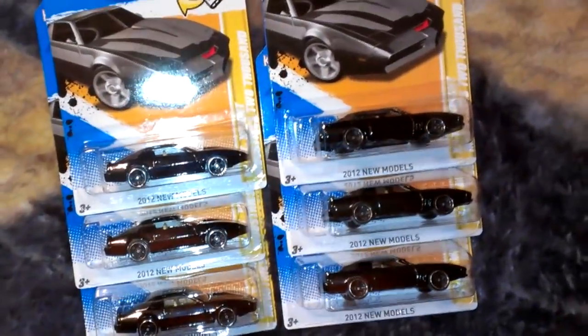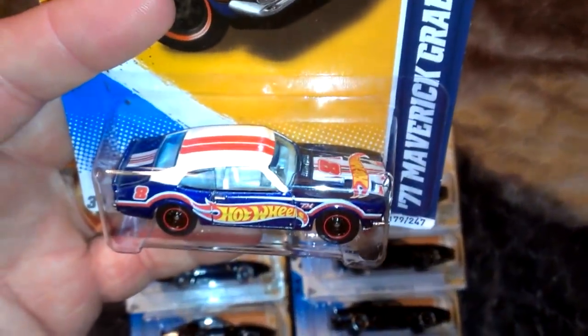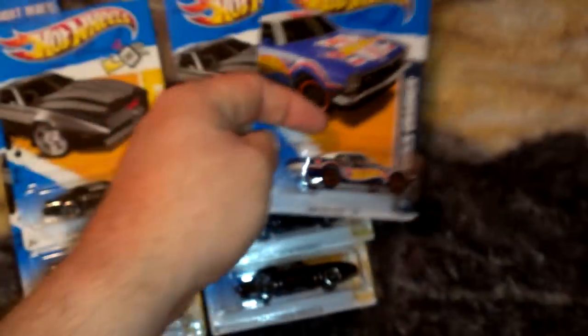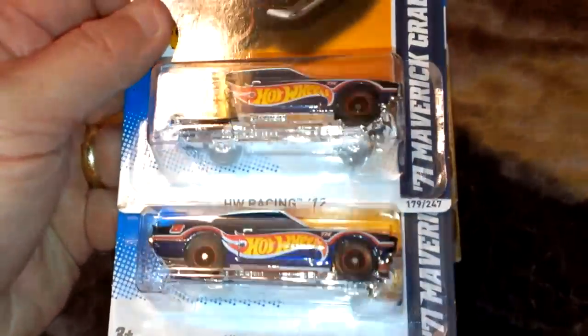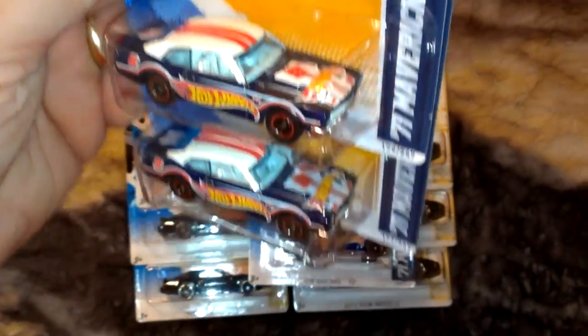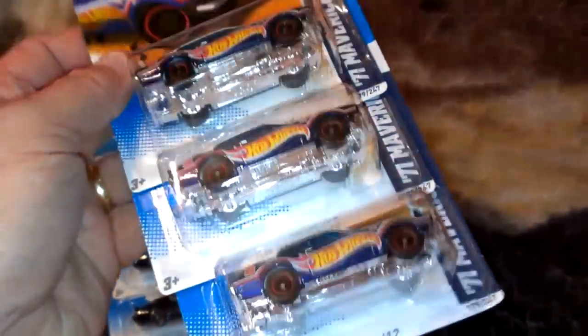There were no regular treasure hunts at all in the whole dump bin. But there was one of these — yes sir, it's a super, as you can see the rubber tires. I did get three of them. I'm surprised this is actually doing pretty good video. So I found three more of these.